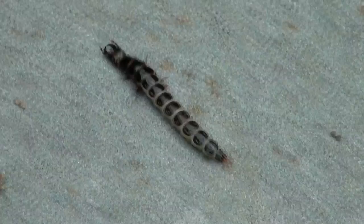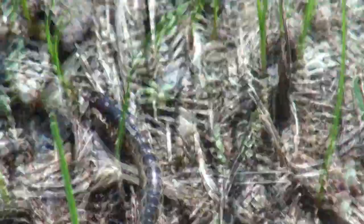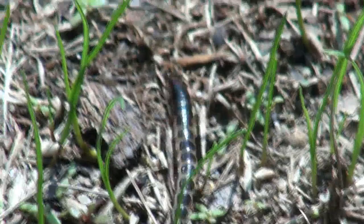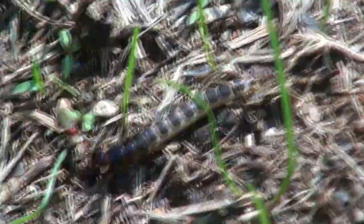Ground beetle larvae are super fast — just watch how quickly this one can run. And in their natural habitat, these guys are real berserkers. They're fast and fierce. As it hunts for its prey, this larva is clearly on a search and destroy mission.